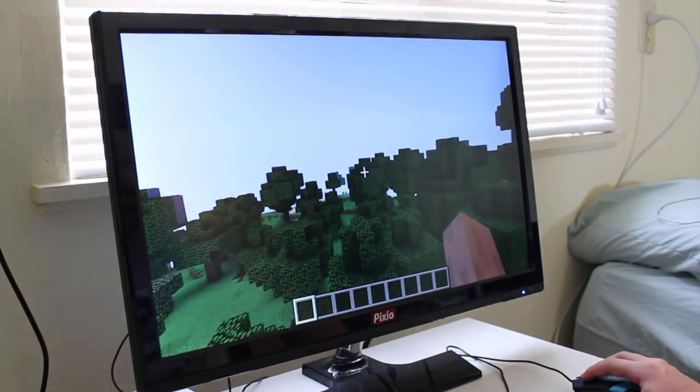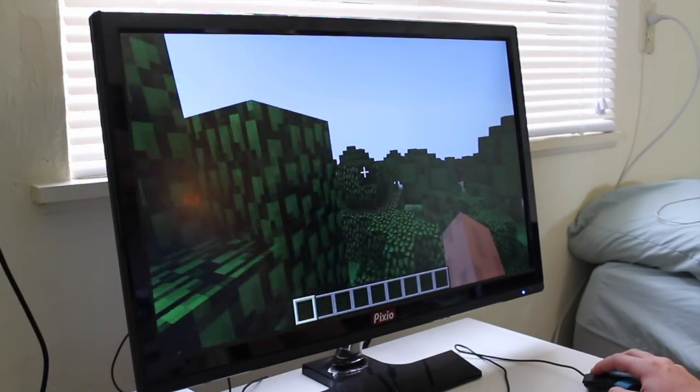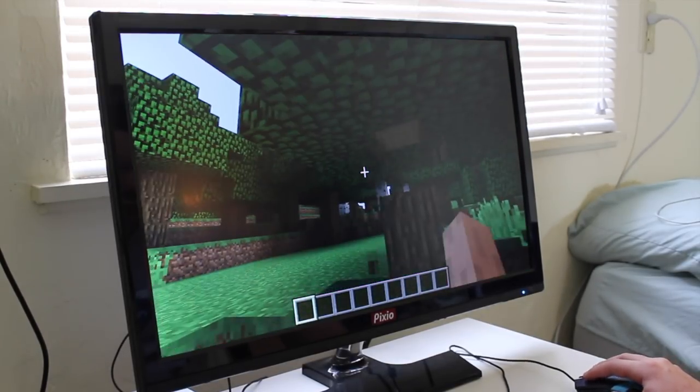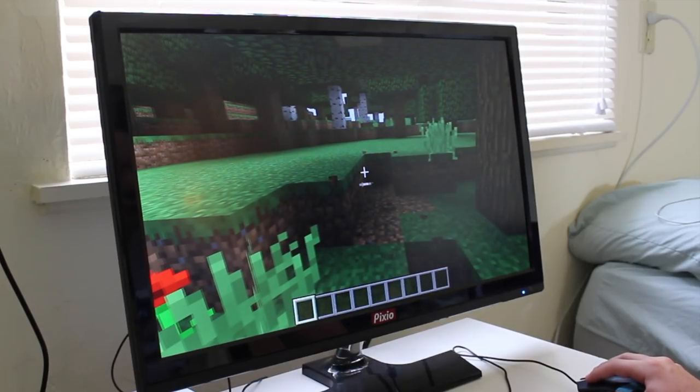Starting off with Minecraft — one of the most popular PC games of all time — at what I would consider medium settings at 720p, this PC was able to push out an average of 34 FPS, with somewhat frequent drops into the upper 20s, but never going below 25. Overall, Minecraft is playable, but not that enjoyable.